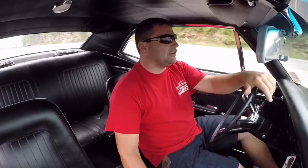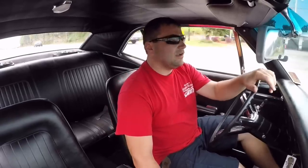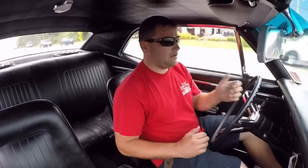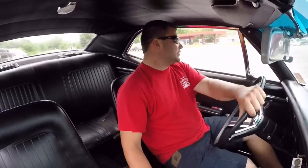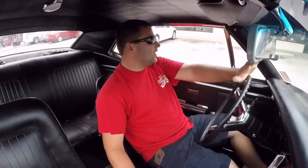This thing feels pretty good going down the road — everything seems nice and tight. There's a little wind noise coming from the windows; I think it's just the seals. I'll go over that in my walk-around video and check all that kind of stuff.